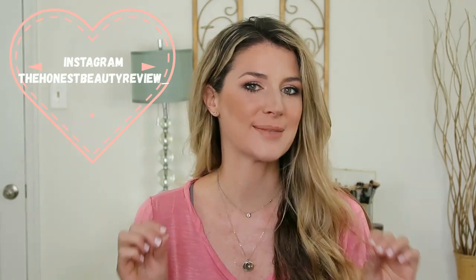Hey you guys, welcome back. If you guys are new here, my name is Lauren. I'm a nurse and I enjoy reviewing cruelty-free, science-backed skincare.